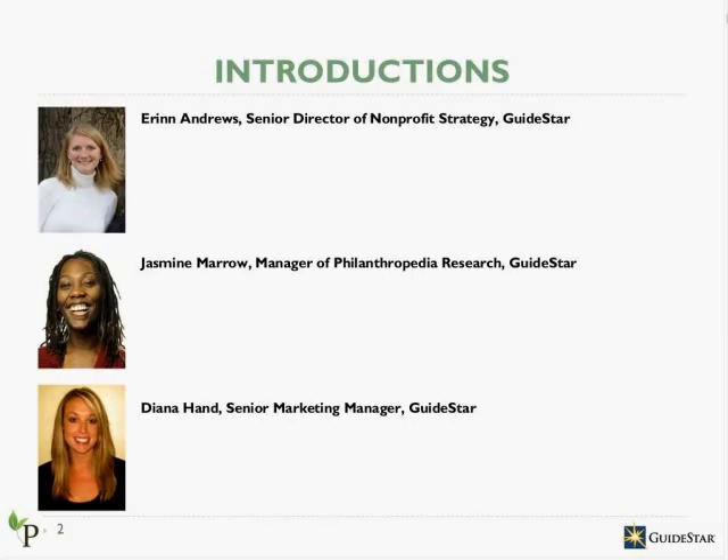My colleague, Jasmine Morrow, will be presenting today with me as well. She is our Manager of Philanthropedia Research, running our research process from start to finish, and working closely with foundations to run custom research. Lastly, Diana Hand, who you just heard from, is joining us as well to help coordinate the logistics of this webinar. Diana is the Senior Marketing Manager at GuideStar.